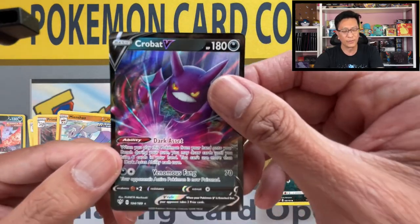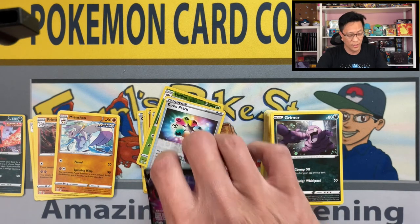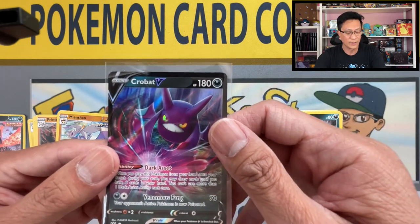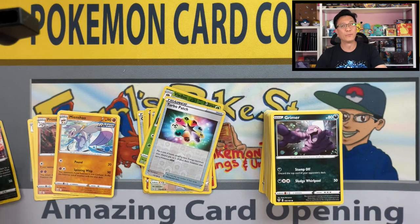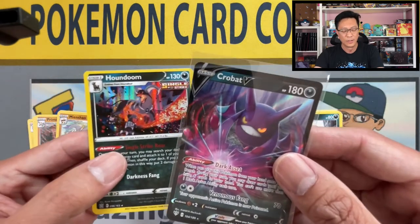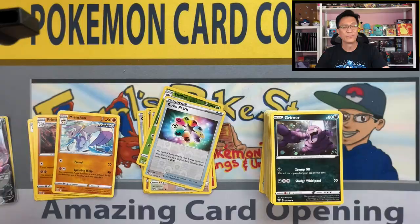Alright, I will take what I can get — considering we were on such a dry spell, we got at least an ultra rare hit. So from those four blister packs we pulled these two cool looking cards — not too shabby.